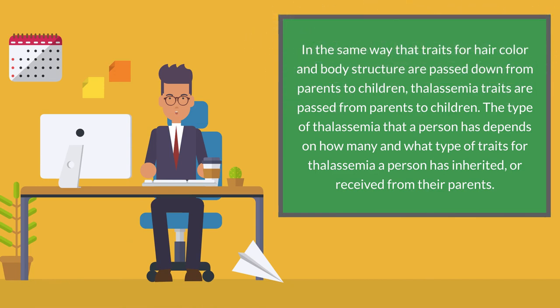In the same way that traits for hair color and body structure are passed down from parents to children, thalassemia traits are passed from parents to children. The type of thalassemia that a person has depends on how many and what type of traits for thalassemia a person has inherited or received from their parents.